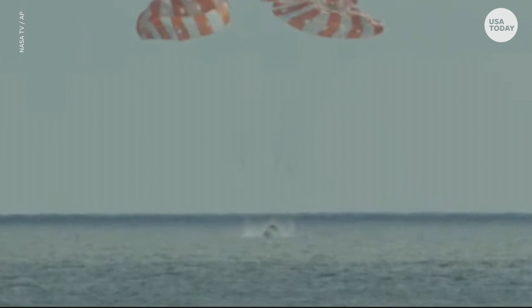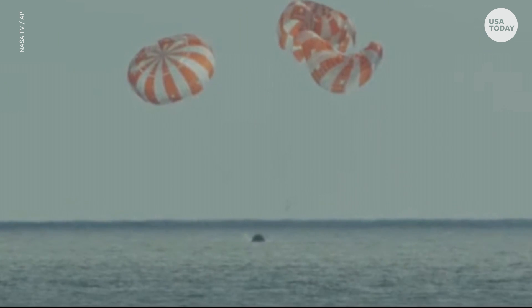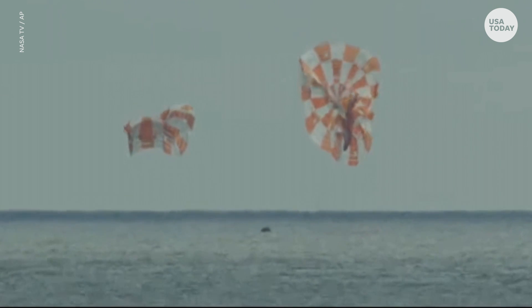Splashdown. From Tranquility Base to Taurus-Littrow to the tranquil waters of the Pacific, the latest chapter of NASA's journey to the moon comes to a close. Orion, back on Earth.